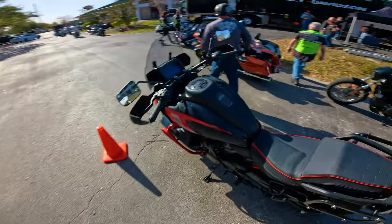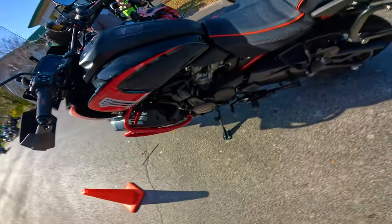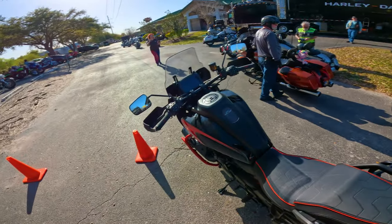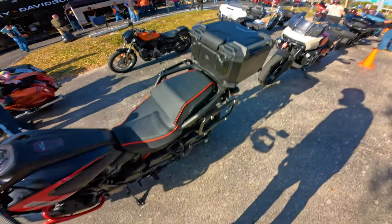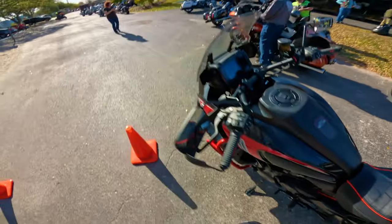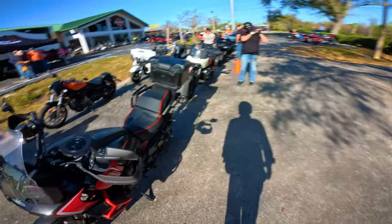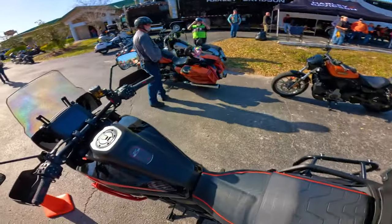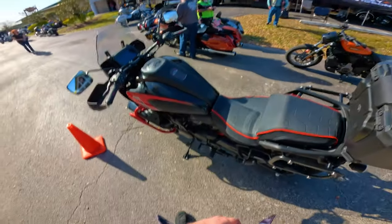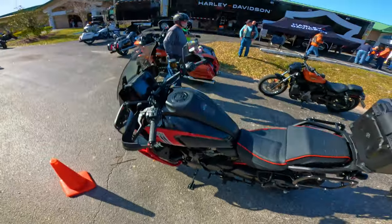This is what I'm going to be on - the CVO Pan America. Never been on one before. It's got a little tour pack on it, looks like a pretty nice seat and an adjustable windshield. It's the 25th anniversary edition. I'm excited - I've never been on a CVO before, let alone a Pan America. I do know it has the same engine as the Sportster S, so it's definitely more of a touring bike.